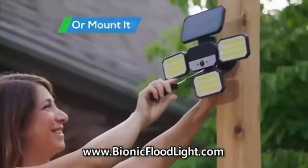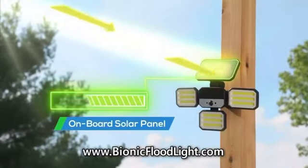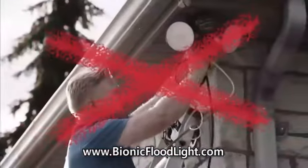Simply stake it in the yard or mount it anywhere around your home. The onboard solar panel absorbs the sun all day to energize a flood of light at night. No wires or installation frustration.